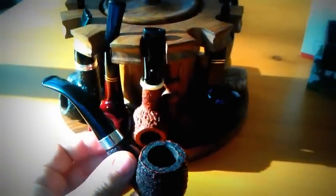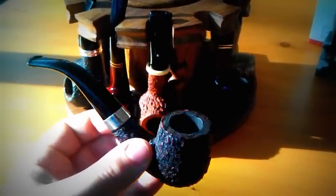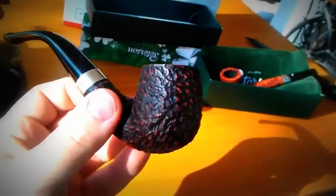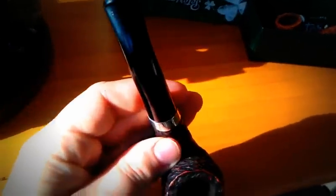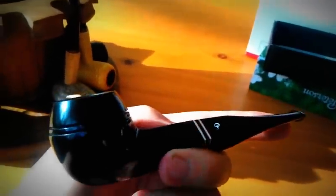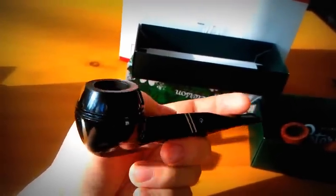Peterson Dunningal Rocky — there you go. Another Peterson: Killarney, number 150, bulldog shape. I like grain and I like rustication, but it's pretty awesome.